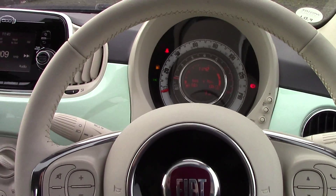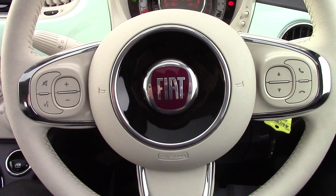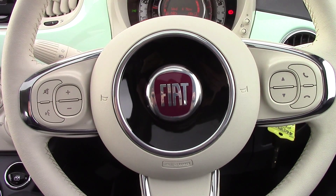We have some great finance packages available on this model, and if you were to reserve it online you would receive an additional discount.